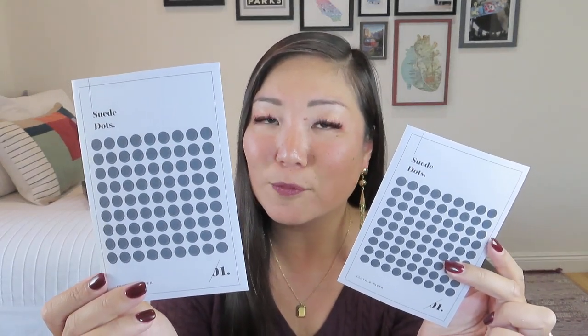Item number 13 is also from Cloth and Paper — their suede dots. I'm not entirely sure what you do with suede dots. They're little stickers — but I could see making really fancy bullet points in your bullet journal with them. For me, I would put these on my calendars so I'd know there's an important appointment on that day because it's got this beautiful suede dot. These are very dark gray ones. They feel quite thin, almost on a vellum sort of paper, so you'd have to be careful when you place them.